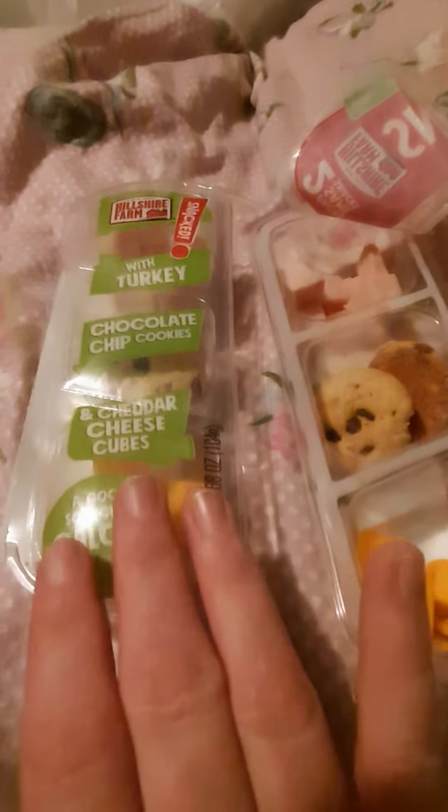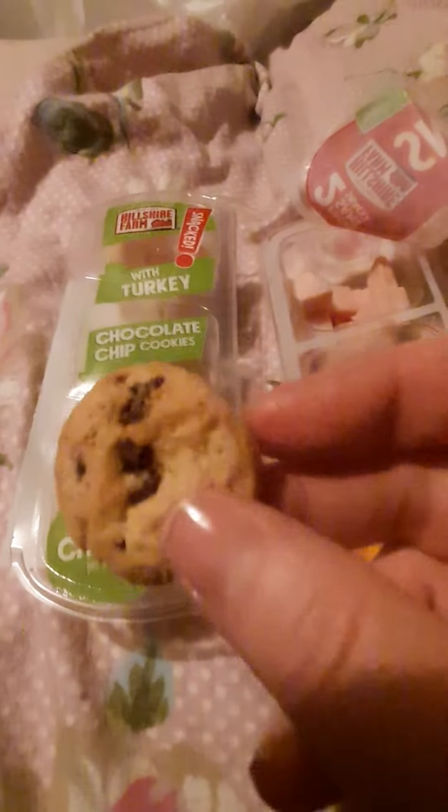I grabbed another one that they had — I forget which one it is — and then they have a salami one. I didn't grab the salami one. I might try that one in the future since I haven't gotten that one yet.